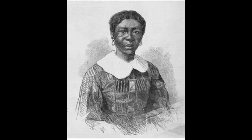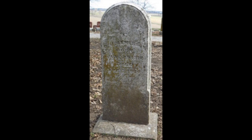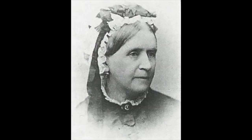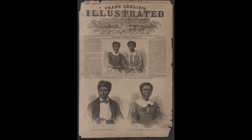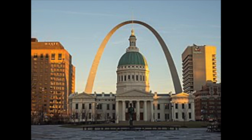During this period, Dred Scott met and married Harriet Robinson, who became part of the Emerson household. John Emerson married in 1838, and in the early 1840s he and his wife returned with Dred and Harriet Scott to Missouri, where Emerson died three years later in 1843. Dred Scott reportedly attempted to purchase his freedom from Emerson's widow, who refused. In 1846, with the help of anti-slavery lawyers, Dred and Harriet Scott, along with her two daughters, filed individual lawsuits for freedom in a Missouri state court in St. Louis, on the grounds that their residence in free territory had freed them from slavery. There's a link below if you'd like to know how it all turned out.